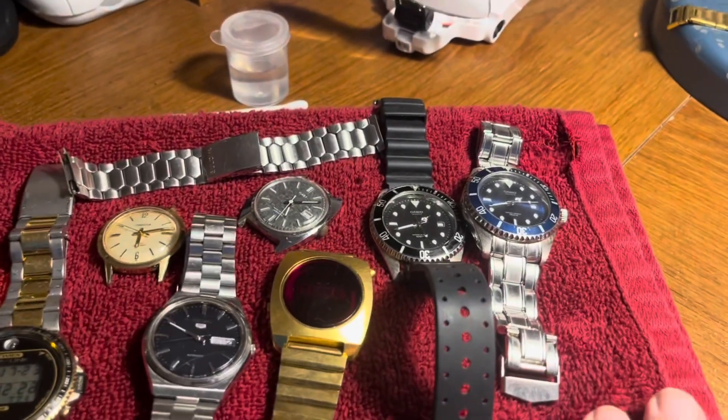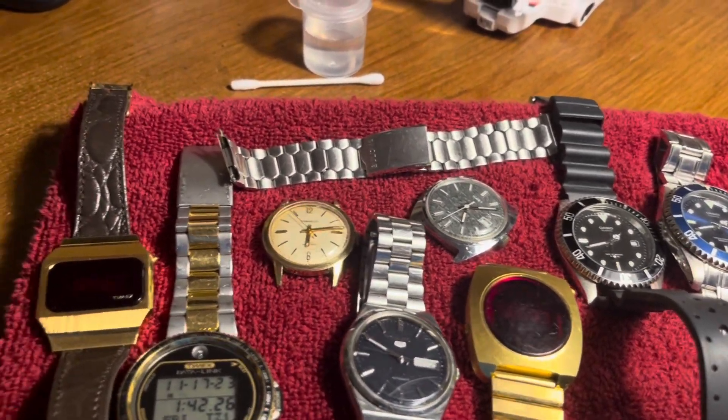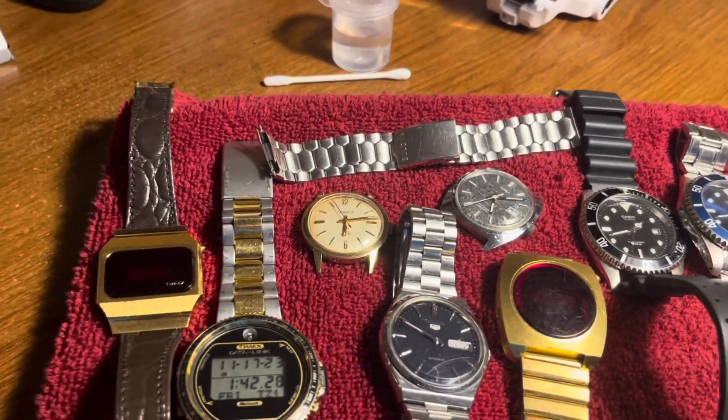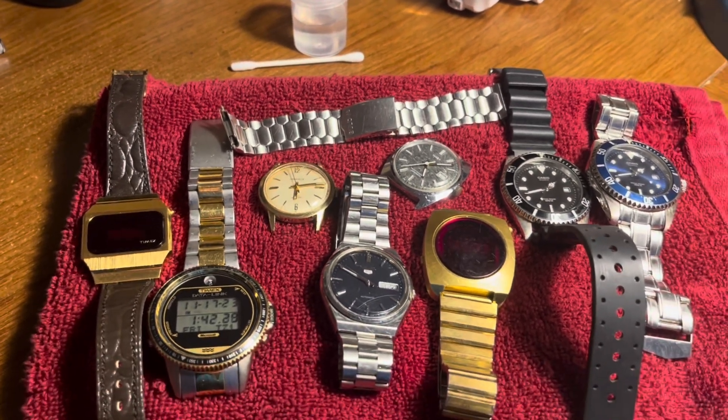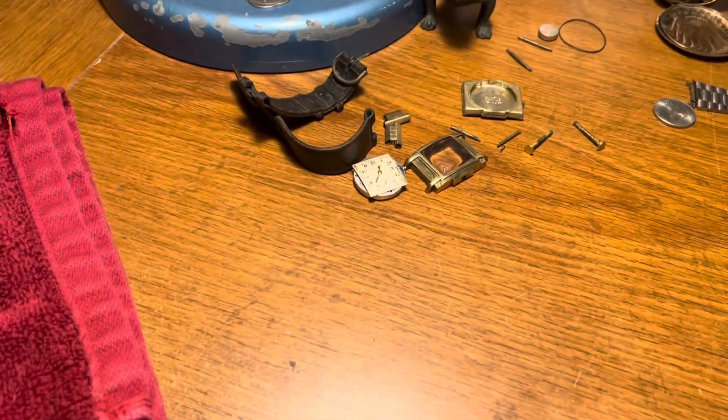And then these are the watches I just picked up this week. Surprisingly, with hardly any garage sales and just a few estate sales, I did pick up a decent amount of watches, and also a couple from the thrift store.